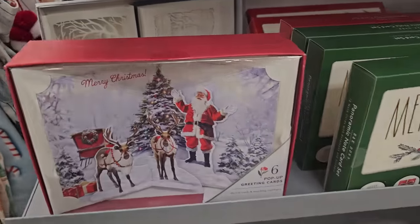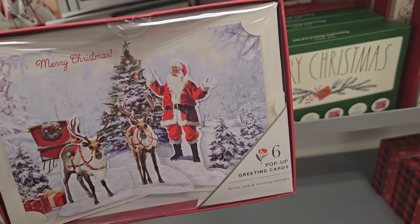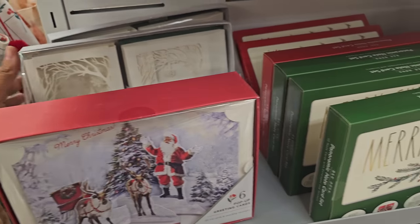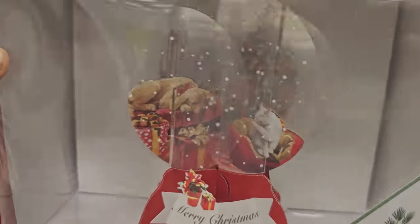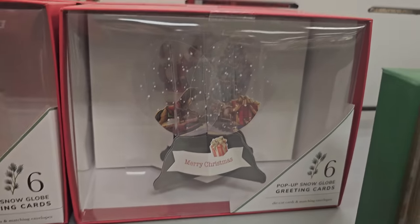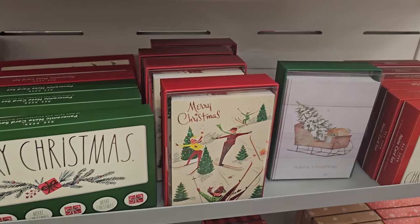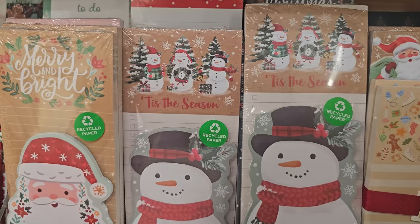Look at these pop-up ones — you get six in here, six pop-up greeting cards. They're $10. You got the Santa Claus and the deer. There's a snow globe one, like a dog and a cat and a tree. $12.99. One has like a rocking horse. This is cute — the shopping one. And look at the little notepad one too. $5.